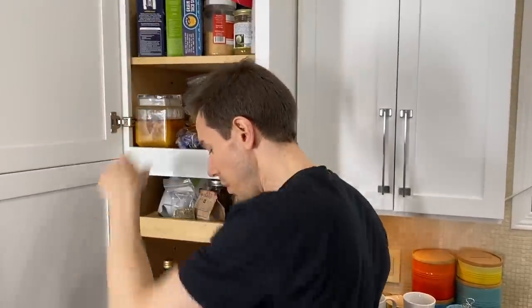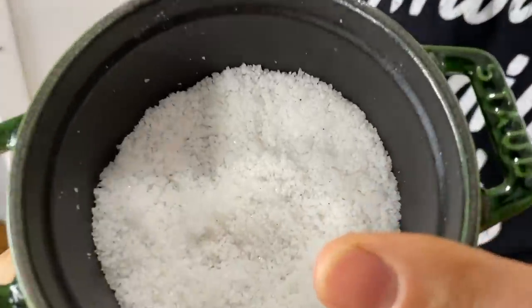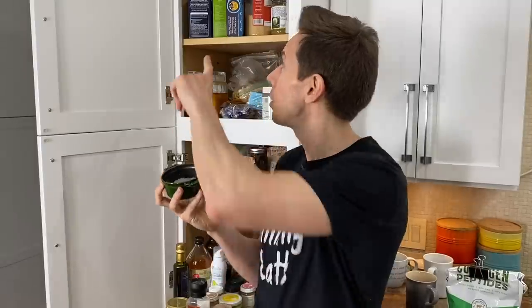The beauty of using unrefined salt is that there can be up to 70 trace minerals in here — it actually tastes better. When you have the minerals combined with the sodium chloride, it does not spike your blood sugar or blood pressure nearly as much as regular salt. So it's better tasting and better for you. Swap to this — I'll put my two favorite links down below.